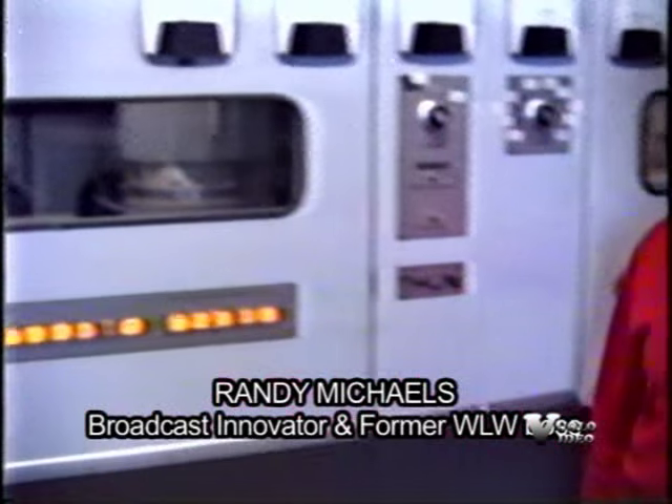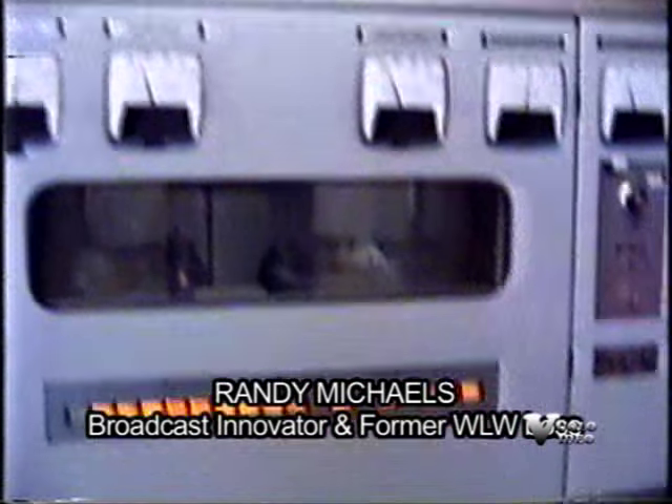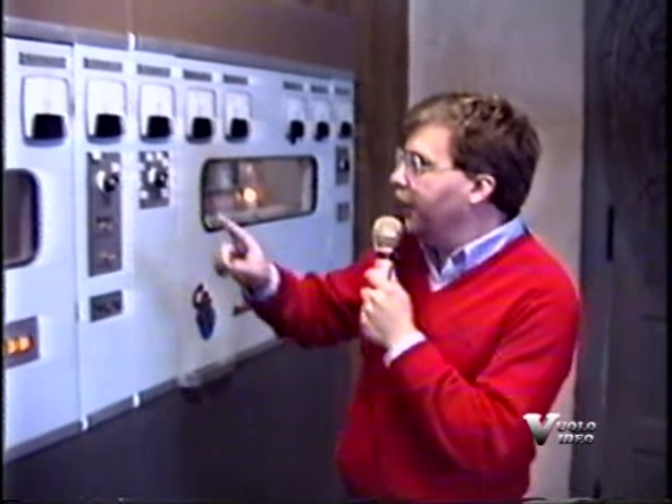I'm standing in front of the Continental 317C that we use as our main transmitter most of the time. It's the monster that normally drives that big tower you just saw out in the yard. The object is to make all of these meters go as far to the right as possible.